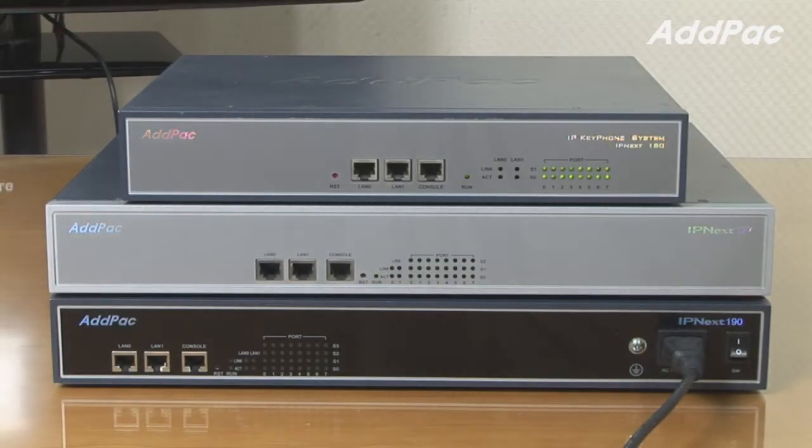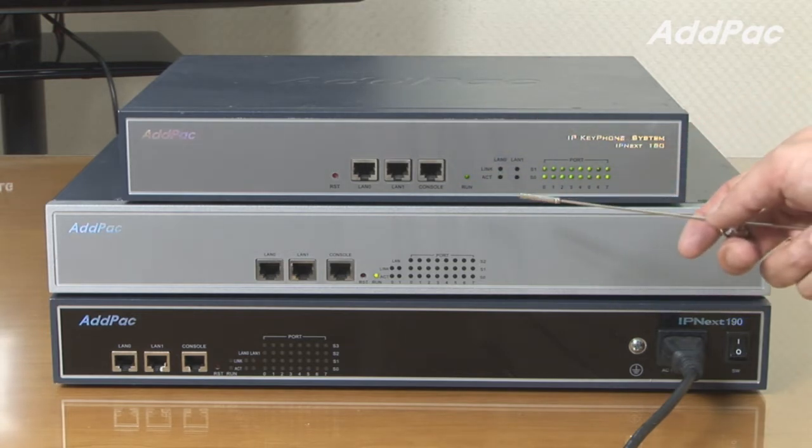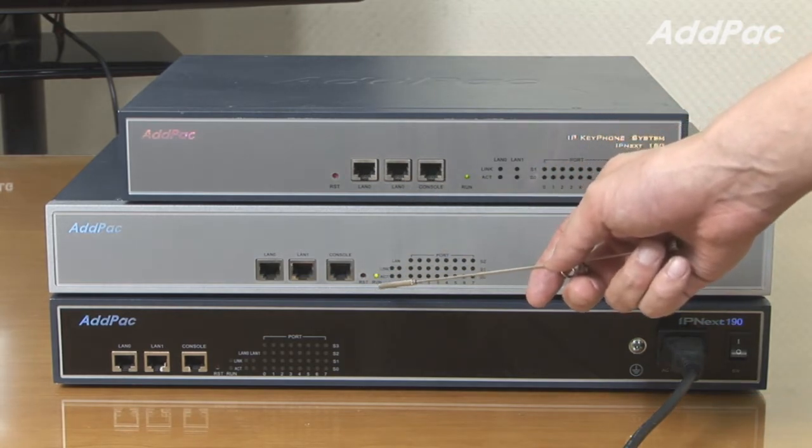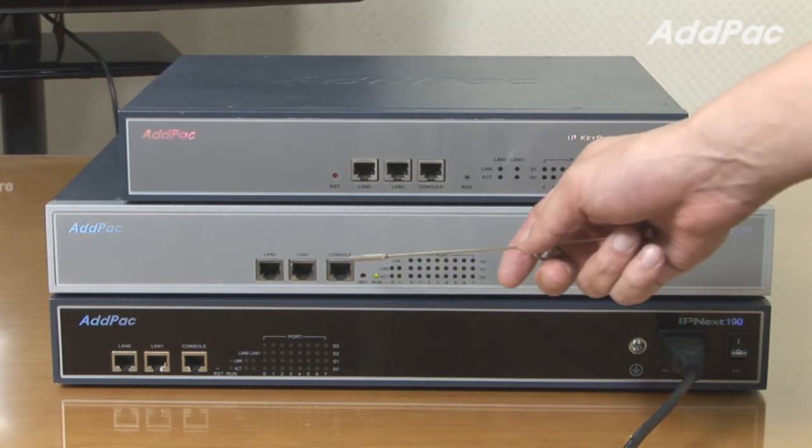At the front of IPNX 180, IPNX 187, and IPNX 190, it provides LED displays for device operating status, two fast Ethernet ports for LAN and WAN interface, and one console port.